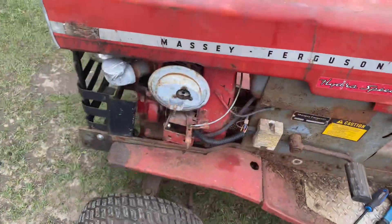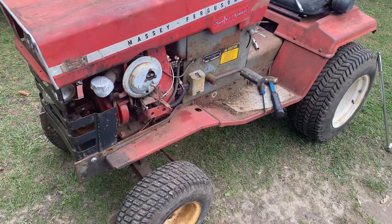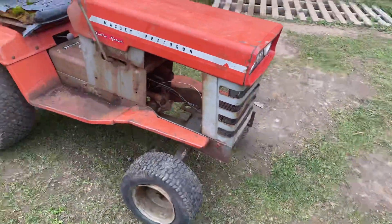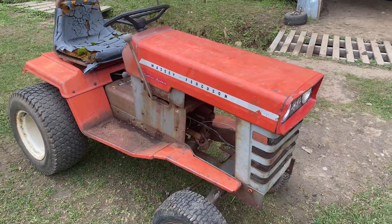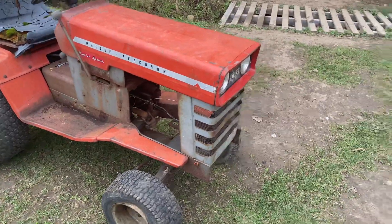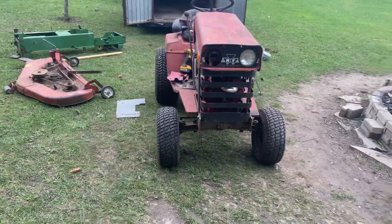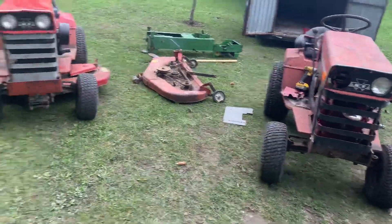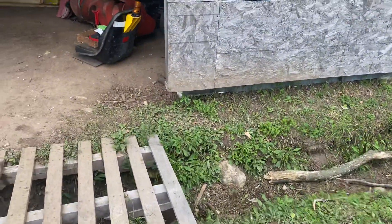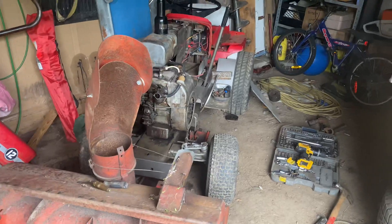I actually ended up paying more for this than that one. And hopefully by the end of it I can have it all plugged in and done. At least this one has a good wiring harness, a good motor mount, and all the parts that I'd need for this one minus the engine. And then I got my Massey 12 here that I got given to me with no engine.